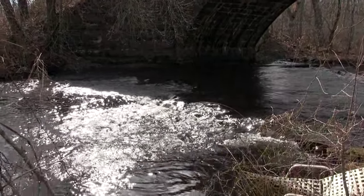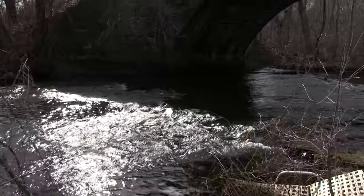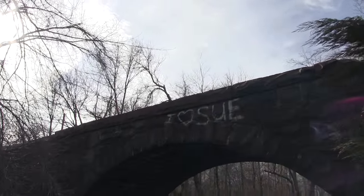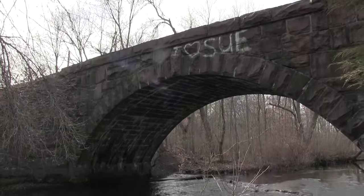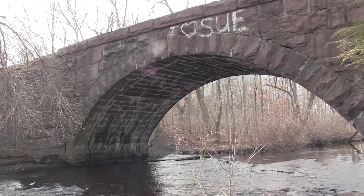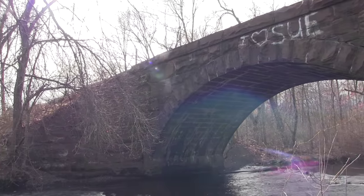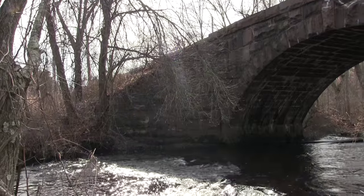Hello, this is Patrick with New Jersey's Outdoor Adventures YouTube channel, biking along the railroad tracks here that go from Farmingdale, New Jersey through Lakewood all the way into Lakehurst and Abandon's there.